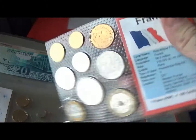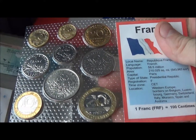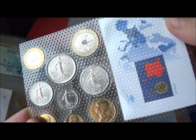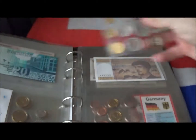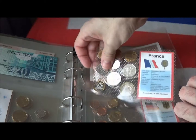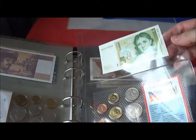Just have a look at the French ones — on the other side it says 'République Française.' They also give you a little map of where the country is. So this is quite a nice thing to keep.